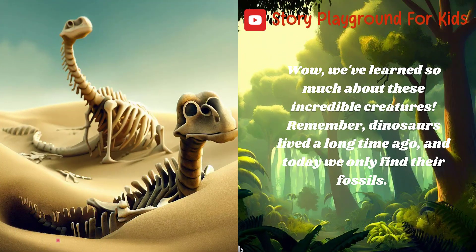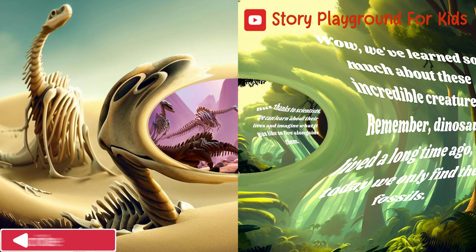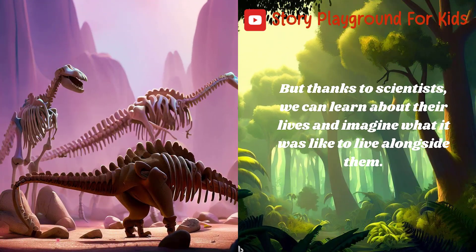Wow, we've learned so much about these incredible creatures. Remember, dinosaurs lived a long time ago, and today we only find their fossils. But thanks to scientists, we can learn about their lives and imagine what it was like to live alongside them.